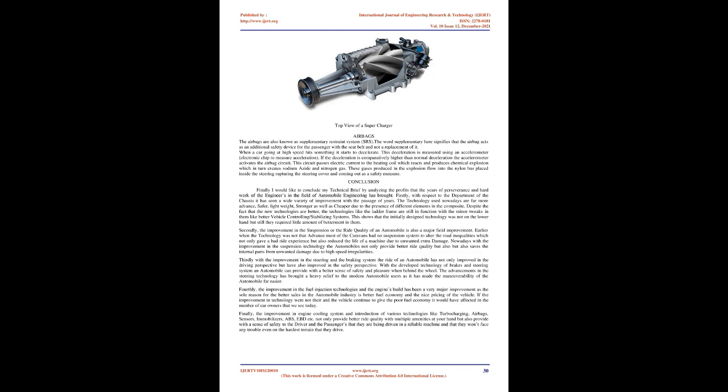Secondly, improvement in suspension and ride quality has been a major field of advancement. Earlier, most vehicles had no suspension system to address road inequalities, which gave a bad ride experience and reduced machine life due to unwanted damage. Nowadays, improved suspension technology provides better ride quality and also protects internal parts from damage due to high-speed irregularities.